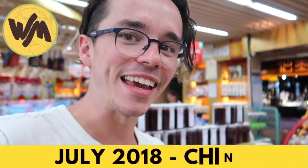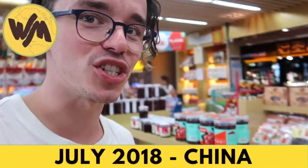Today we're going to have a little look around an airport souvenir gift shop in China. They have some wild things on sale.